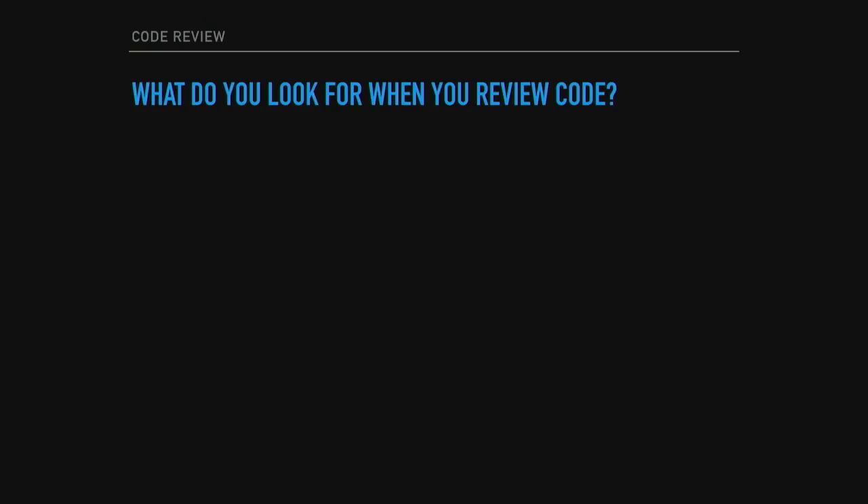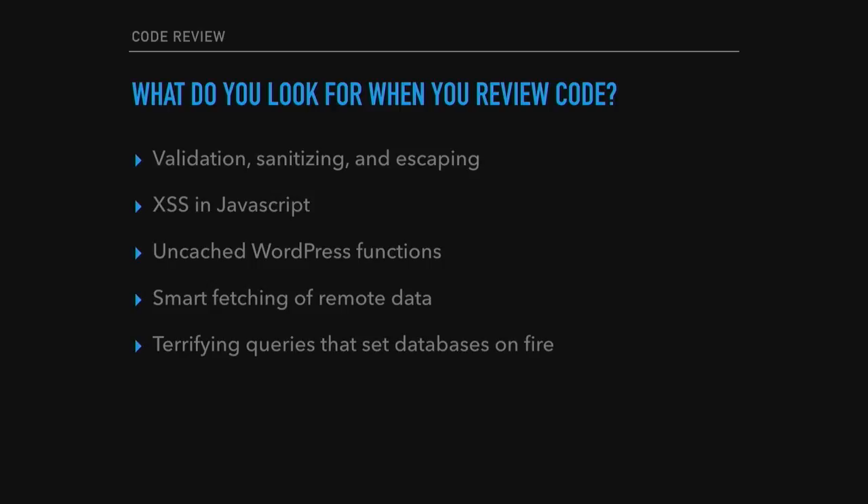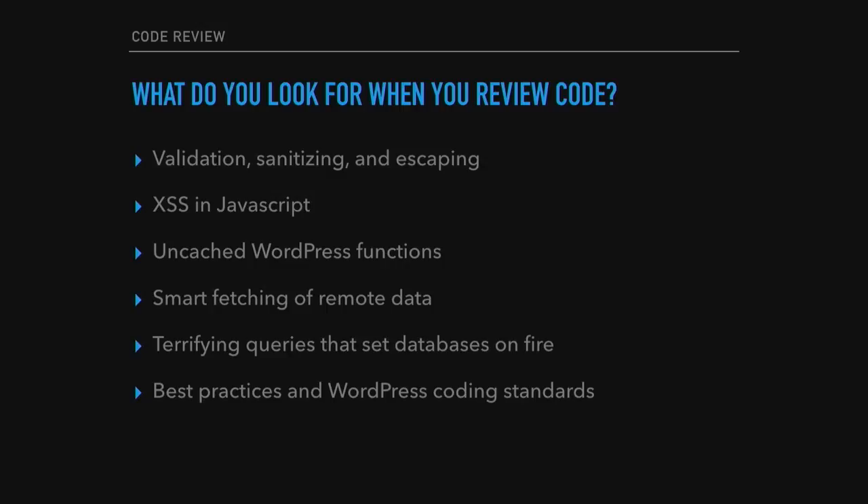What do you look for when you review code? Things like validation, sanitizing, and escaping. You're looking for cross-site scripting and JavaScript issues. You're looking for uncached WordPress functions that could be done better with cached helper functions, smart fetching of remote data so you're not grabbing everything all the time, and terrifying queries that set databases on fire — which is very easy to do. You're also looking for best practices and WordPress coding standards, and typos, because a typo can kill a site.